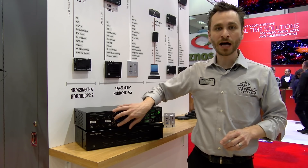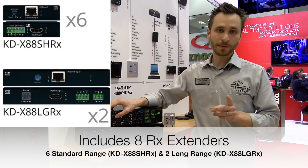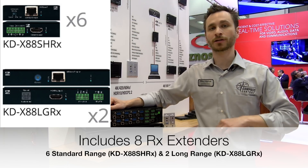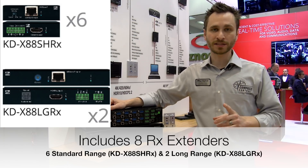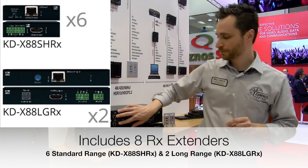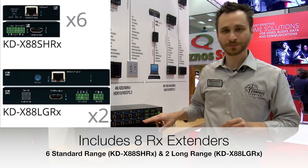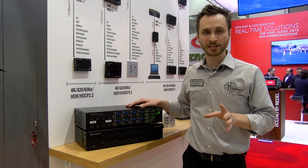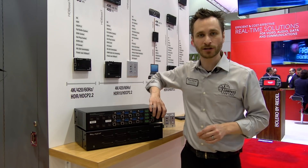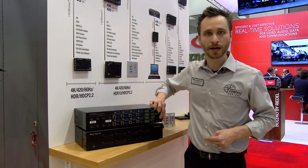Outputs 1 and 5 are your long range outputs, so you can actually go 100 meters with 4K resolution or 500 feet with 1080p resolution on outputs 1 and 5. Outputs 2, 3, 4, 6, 7 and 8 are standard HDBaseT range, and all HDBaseT receivers are powered from the POH power supply here.